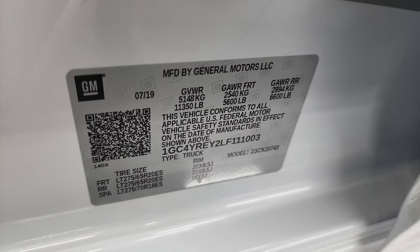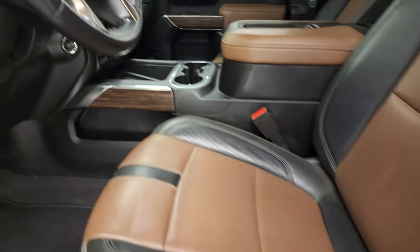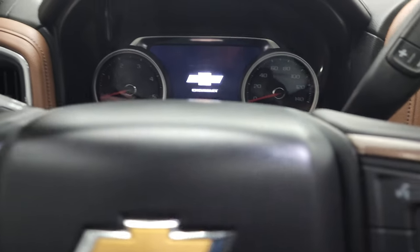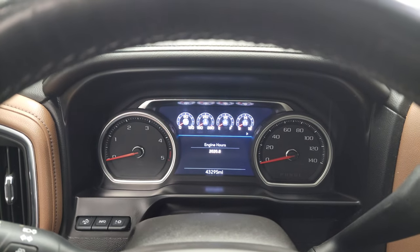I wanted to show you the tire and loading information sticker as well as the vehicle noise sticker. The trailering information sticker is the big one — I like that Chevy puts these on here. There is your VIN sticker as well. Now we'll hop inside, check out the miles, the radio, and everything this truck has to offer on the interior.